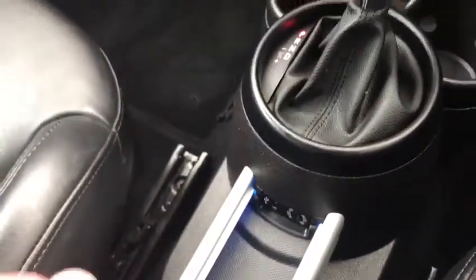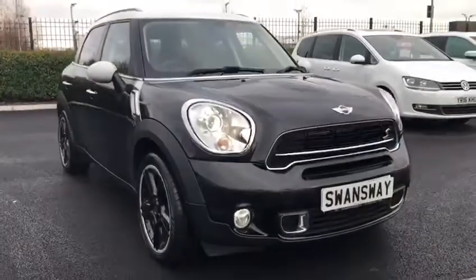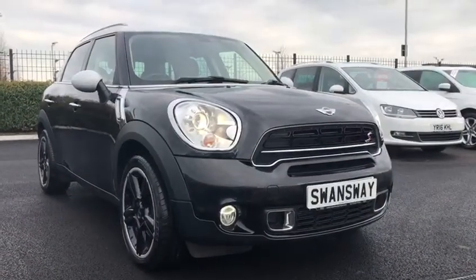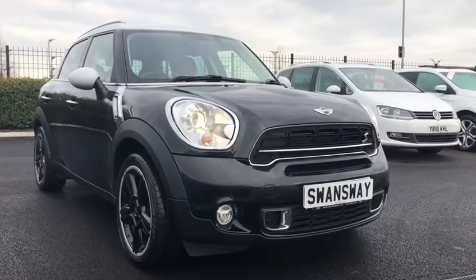It's got the S badge on the side and a USB and AUX just underneath there. This has been the lovely 2016 Mini Countryman 2 litre here at Motor Match Chester. If you'd like more information or to book a test drive, please don't hesitate to give us a call on 01244 311 404. Thank you so much for watching and goodbye.